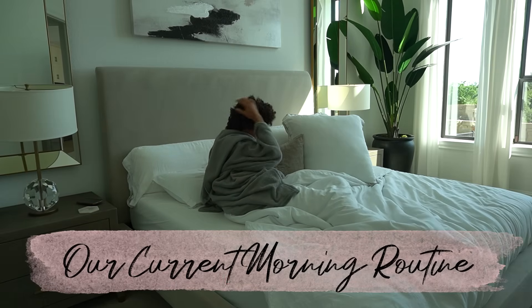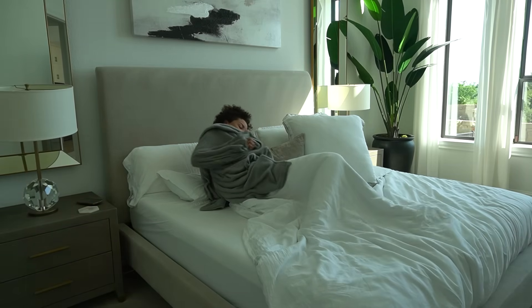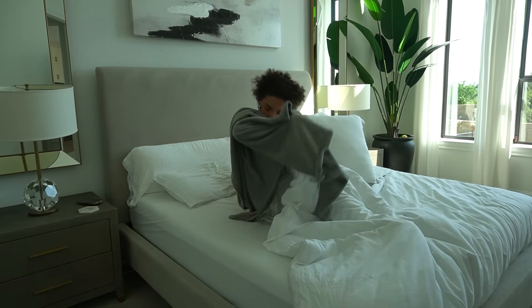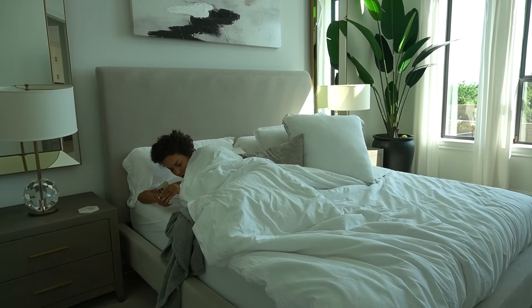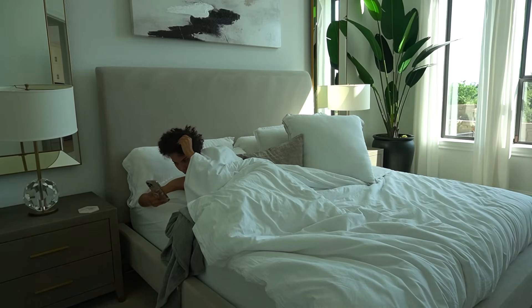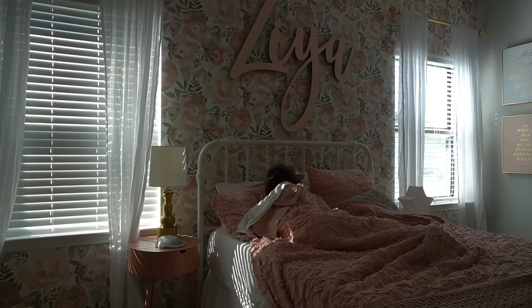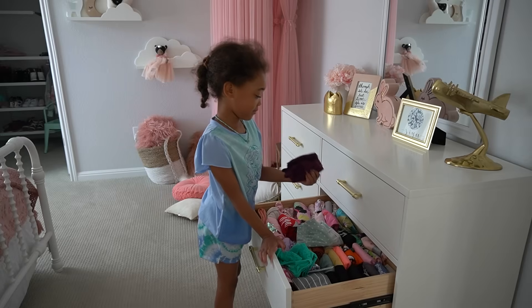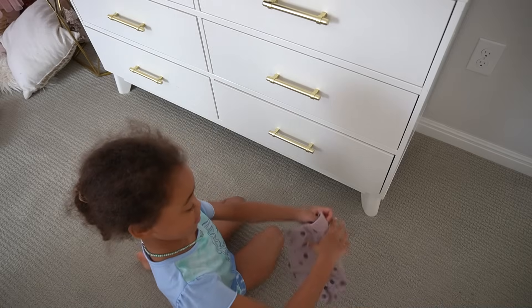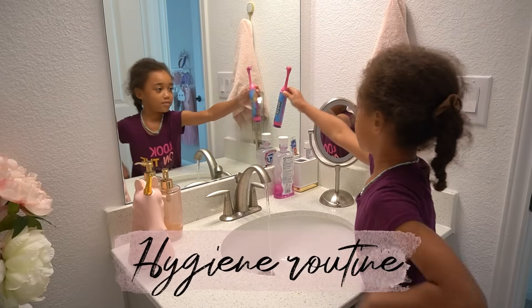Fun fact about us — we do not use any alarms to wake up in the morning for school. We've both gotten to a point where we naturally wake up between 7 and 7:30 a.m., which is the perfect time to get our day started to get to school on time. So while I'm waking up downstairs and feeding Bougie, Ziya is able to wake herself up upstairs, pick out her own outfits for school, get herself dressed, and head into the bathroom to start her hygiene routine.